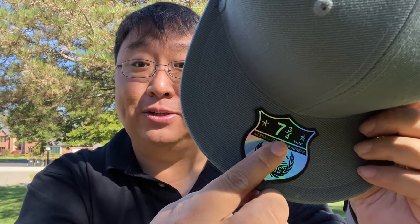Are you surprised? You shouldn't be, because I just told you I have a head seven and three quarters and I was hoping that it would fit.